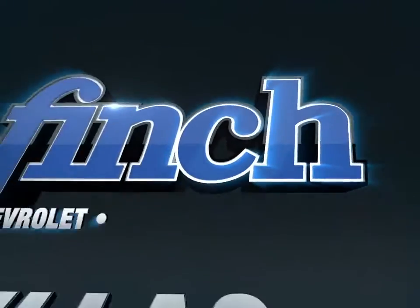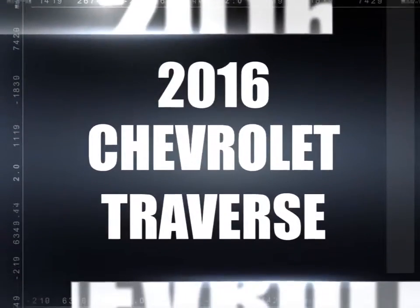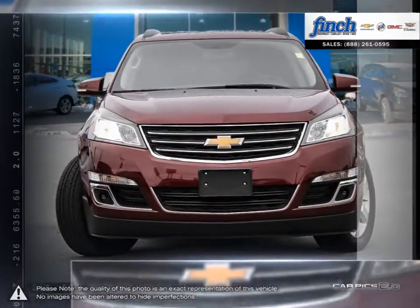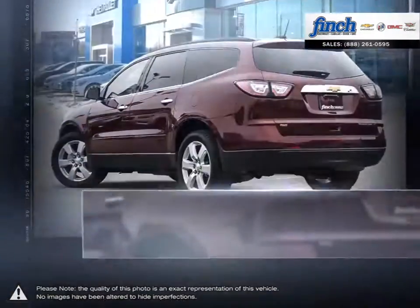Welcome to Finch Chevrolet. Today we're looking at a 2016 Chevrolet Traverse. The Traverse makes any journey a stylish one with a richly refined interior and best-in-class maximum cargo space. It comes complete with modern technologies and seating for up to eight, which makes it perfect for any family.